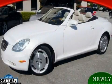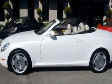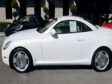This is a 2003 Lexus SC430 with a great fit and finish. It features a 4.3-liter 8-cylinder engine and an automatic transmission.